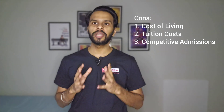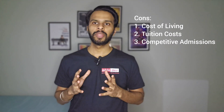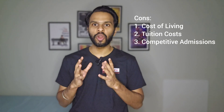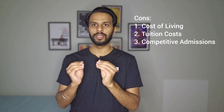Third, competitive admissions: Admission to certain master's programs at CU Boulder can be highly competitive, particularly for programs with limited enrollment capacity or high demand. Applicants must demonstrate strong academic credentials, relevant experience, and a compelling statement of purpose to be considered for admission.